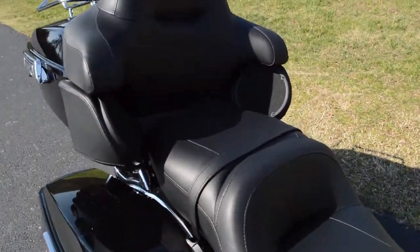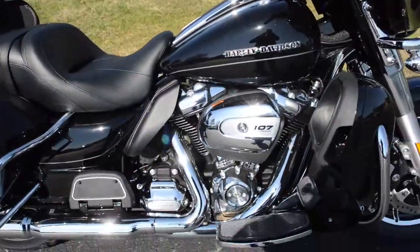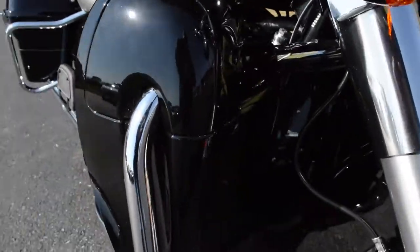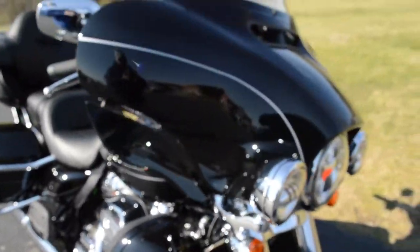Got all improved suspension and a comfortable rider and passenger area. The lower fairings are actually radiators — air goes in there and comes out the side chute, liquid cooling those heads.